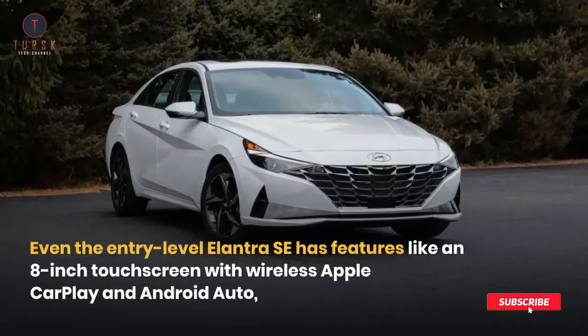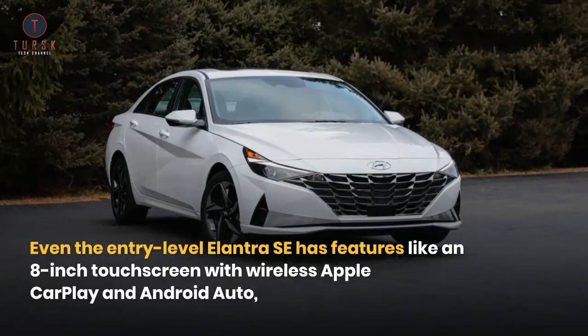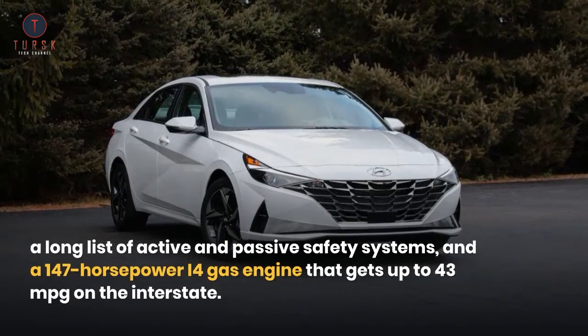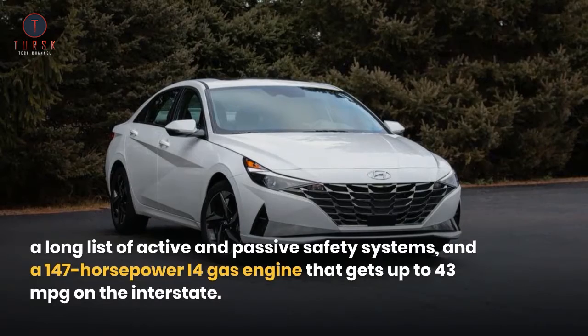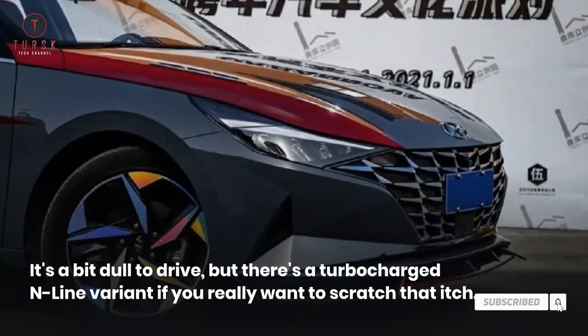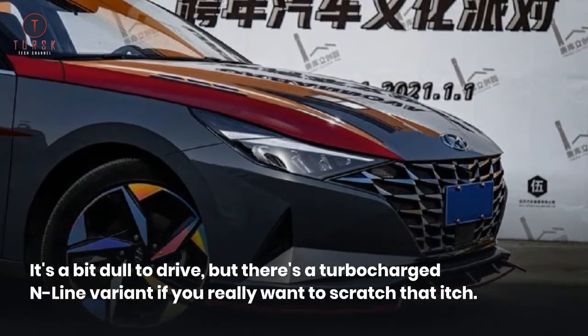Even the entry-level Elantra SE has features like an 8-inch touchscreen with wireless Apple CarPlay and Android Auto, a long list of active and passive safety systems, and a 147-horsepower I4 gas engine that gets up to 43 miles per gallon on the interstate. It's a bit dull to drive, but there's a turbocharged inline variant if you really want to scratch that itch.